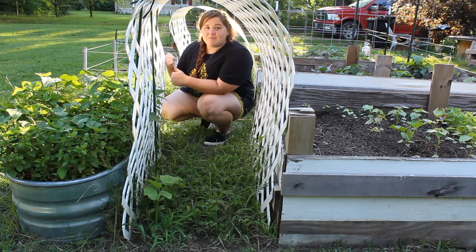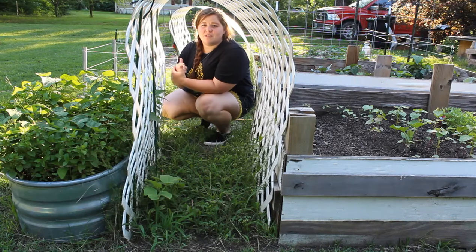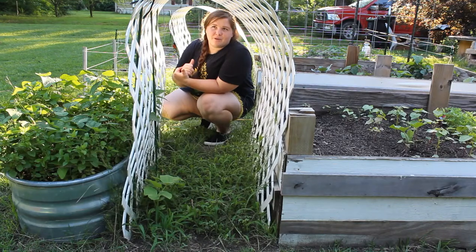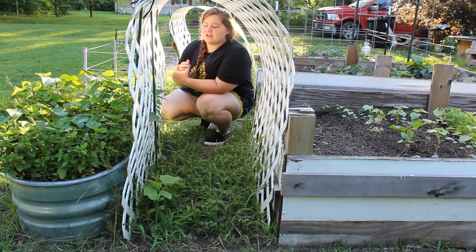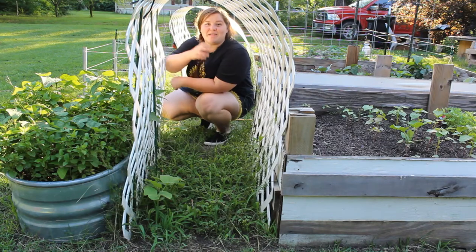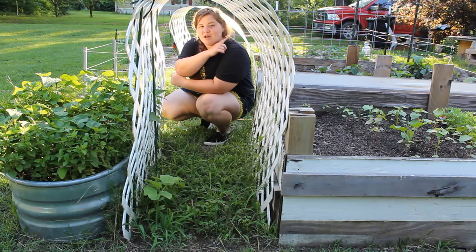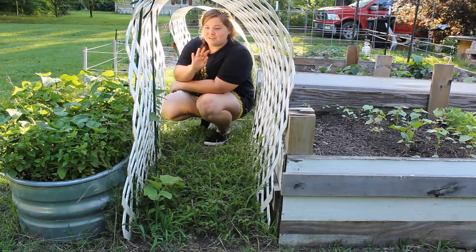However, the cucumbers behind me are going to be yellow — bright yellow cucumbers — called Galtroos or the Dutch yellow cucumber. Those are from Baker Creek Heirloom Seed Company. I'm super excited for them because I can't wait to pickle them with some of my black peppers coming from the other garden bed.